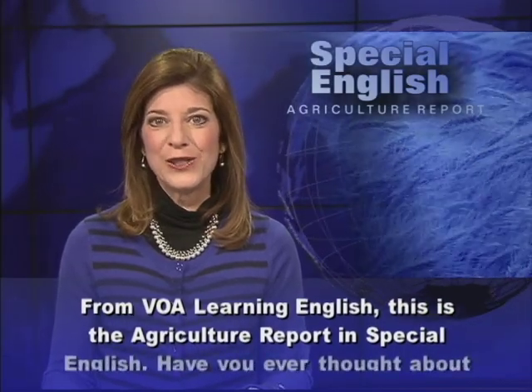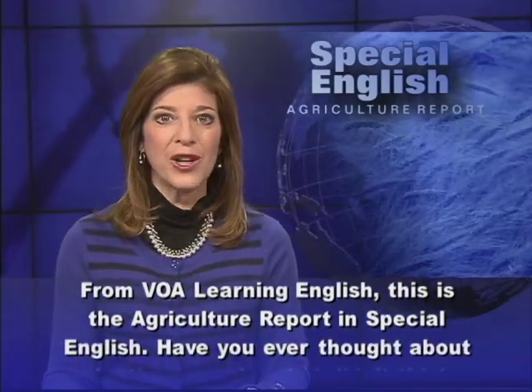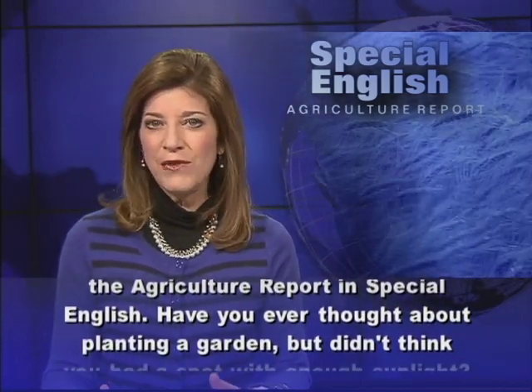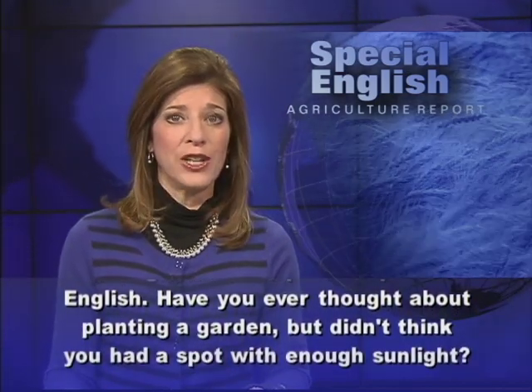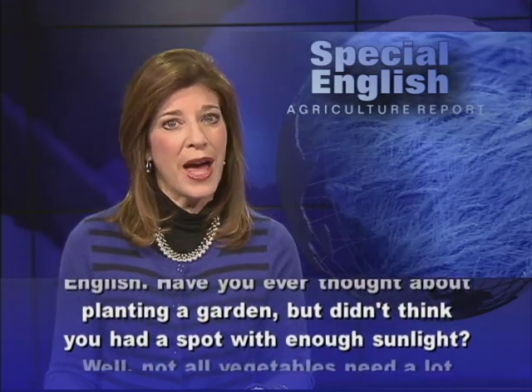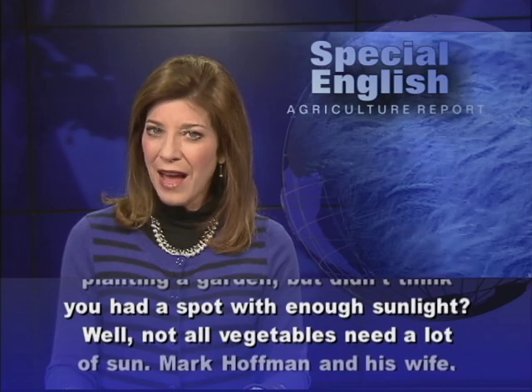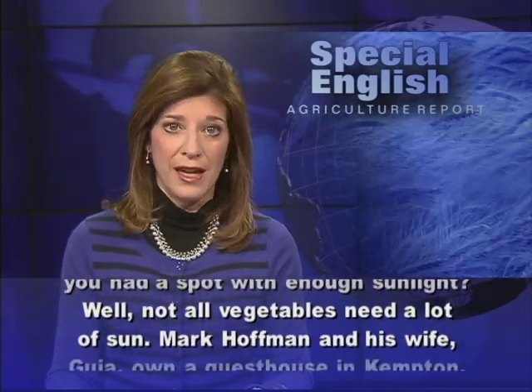From VOA Learning English, this is the Agriculture Report in Special English. Have you ever thought about planting a garden, but didn't think you had a spot with enough sunlight? Well, not all vegetables need a lot of sun.